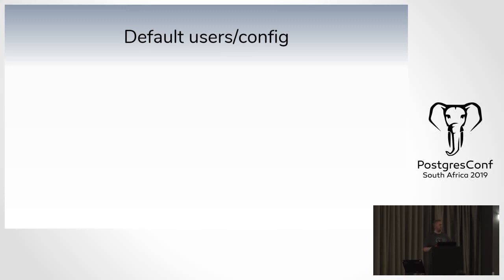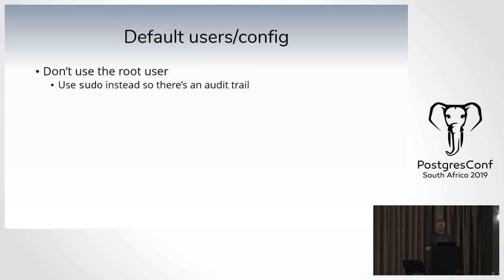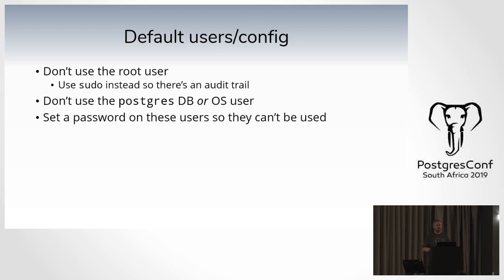The first thing we'll look at is default users and configuration. Don't ever use the root user. Use sudo so there's an audit trail. Every person has their own user — log in as yourself and use sudo to run what you need to. If you have to be root, sudo -i still has an audit trail to say this user became root at this time. For the Postgres side, never use the Postgres database user or the OS user — ignore that it even exists. Always set a password on those users so they cannot be used.